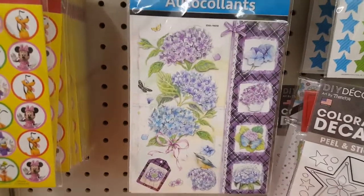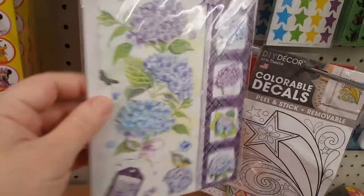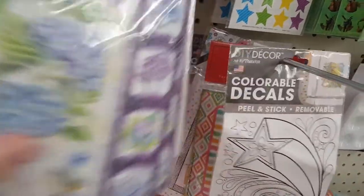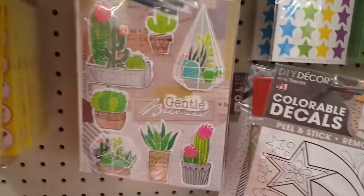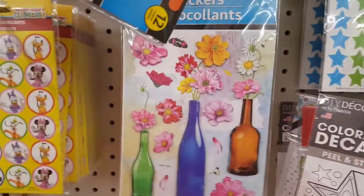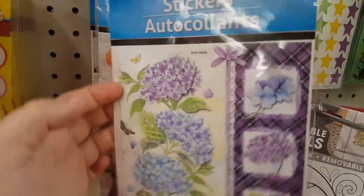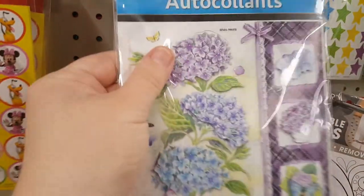They don't have a very large sticker selection here, but I found some of the new 3D stickers that people have been hauling. I believe they're also a tad glittery. They are 3D so you can see the dimension, and they do have a little bit of glitter — they're rather sweet.